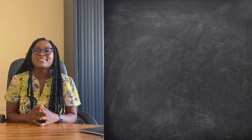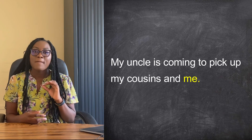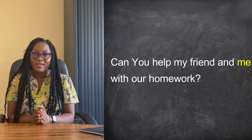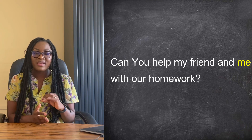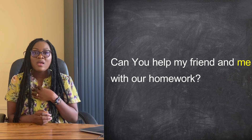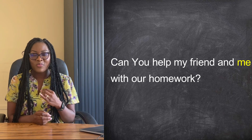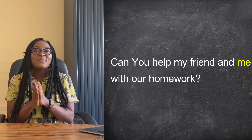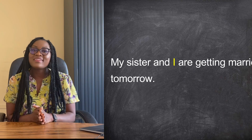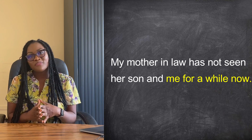Now let's correct the full quiz. Sentence one: 'He and I are walking down the street.' Sentence two: 'My uncle is coming to pick up my cousins and me.' Sentence three: 'Can you help my friend and me with our homework?' A helpful tip: remove the first part of the subject and ask yourself what you would say. For example, would you say 'can you help me with my homework?' or 'can you help I with my homework?' — obviously 'me', so the answer is 'my friend and me'. Sentence four: 'My sister and I are getting married tomorrow.' Sentence five: 'My mother-in-law has not seen her son and me for a while now'.